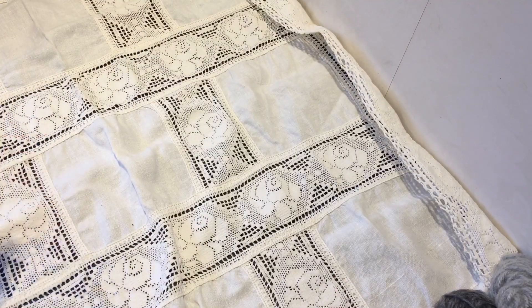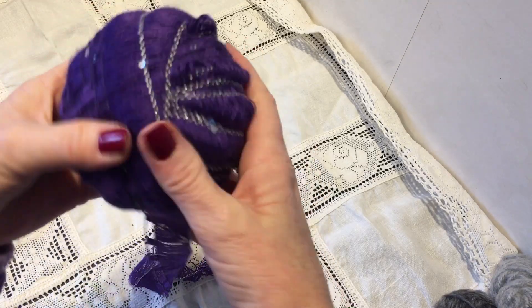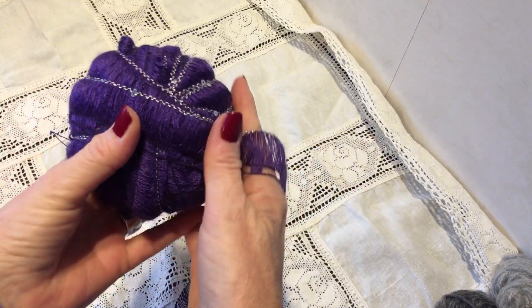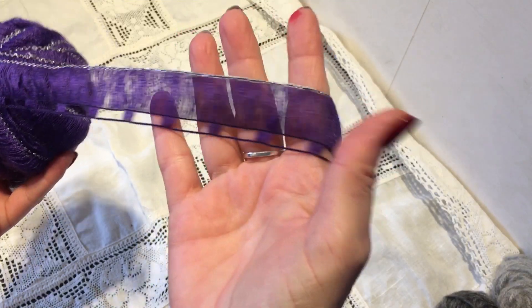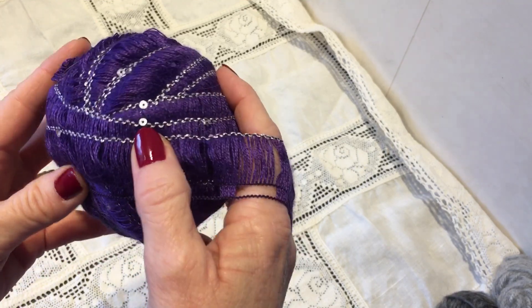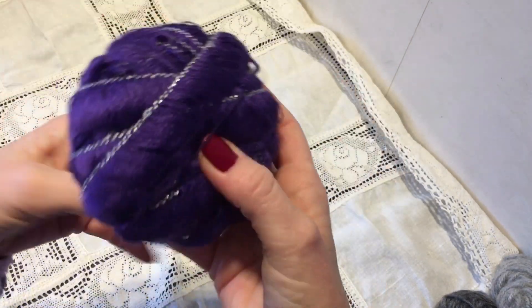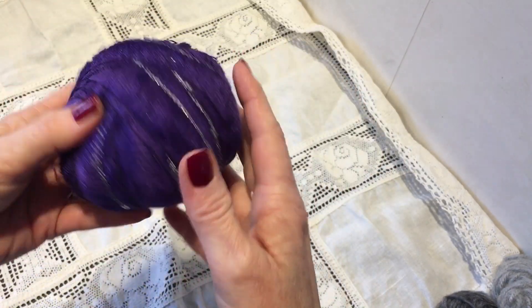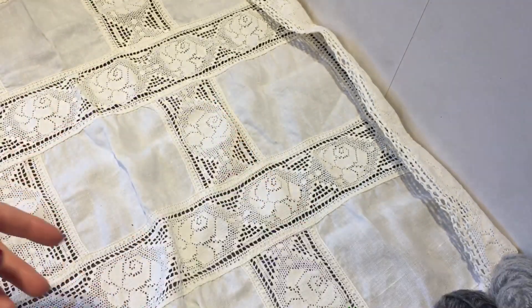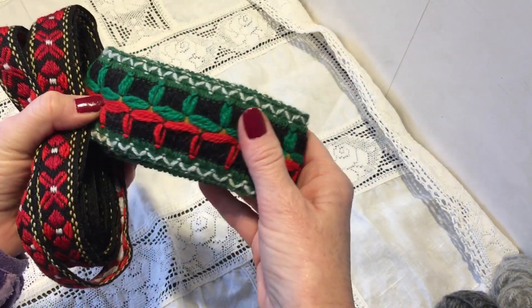Of course, I had to go and look what they had, and I found so many things. Oh my gosh, they had this trim here — look how pretty that is. It's very bright purple, very lightweight and soft, and it has little sequins here and there. Silver edge, and there is a lot on here. I don't know how many meters or yards, but I had to have this.